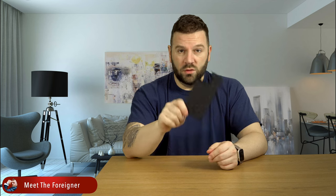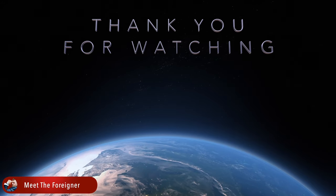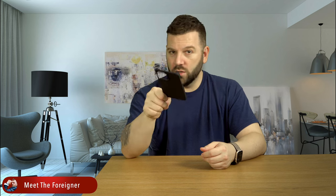Hope you guys enjoyed today's video. Let me know what you think about this case down in the comment section, or if you are using any other cases. See you guys later and take care.